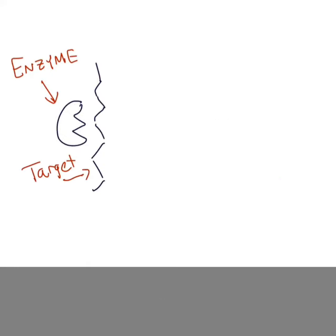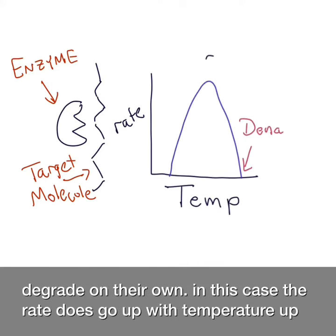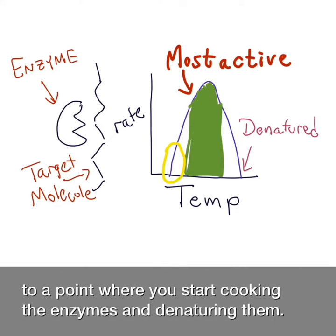which are the proteins that may cause fruits and vegetables that you have stored in the fridge to degrade on their own. In this case, the rate does go up with temperature up to a point where you start cooking the enzymes and denaturing them.